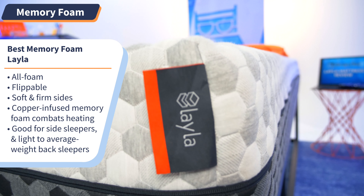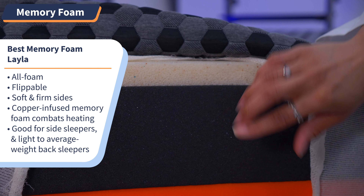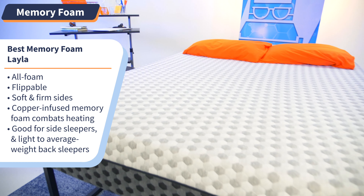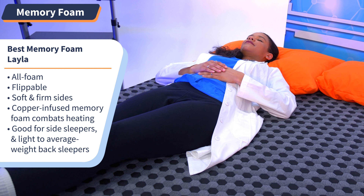Memory foam is a go-to material for an ultra-comfy bed — they only use it in the majority of mattresses for a reason. Finding the right mattress for the most comfortable memory foam superlative was competitive, but we finally landed on the Layla mattress. Layla is an all-foam flippable bed with a soft side; turn it over and you've got a firm side — versatility. This bed comes with copper-infused gel to help mitigate overheating at night, so you wake up more recovered. The soft side works best for side sleepers and lightweight to average-weight back sleepers, while the firm side works best for average-weight back sleepers and stomach sleepers.